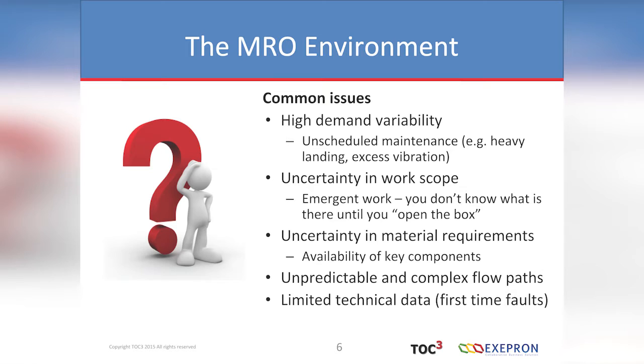Some of the common characteristics are that you have not just task variability, but demand variability. When one of these things is in action, it can come in having had a heavy landing, there may be some vibration — an unscheduled maintenance repair that can disrupt the scheduled program. You actually have uncertainty in work scope — emergent work, it's called. So when you open up the box, you're not necessarily sure what you're going to find in there, and when that happens, you don't always know what material requirements you have.